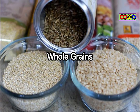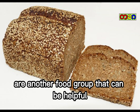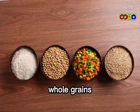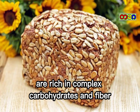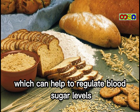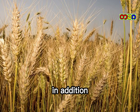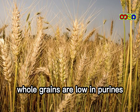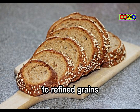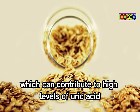Whole grains, such as brown rice and quinoa, are another food group that can be helpful for reducing uric acid levels. Whole grains are rich in complex carbohydrates and fiber, which can help to regulate blood sugar levels and reduce inflammation in the body. In addition, whole grains are low in purines, which means that they are a good alternative to refined grains, which can contribute to high levels of uric acid.